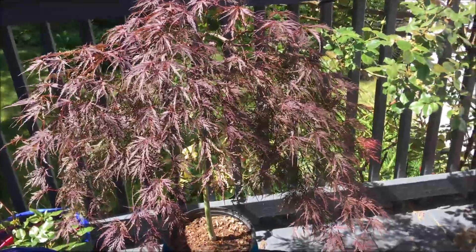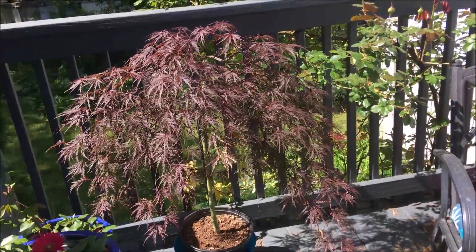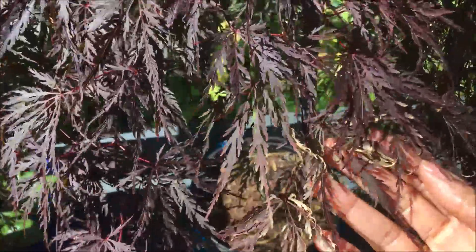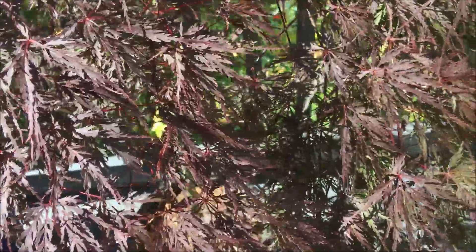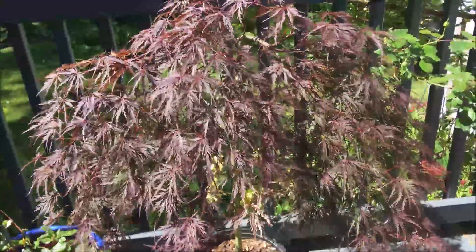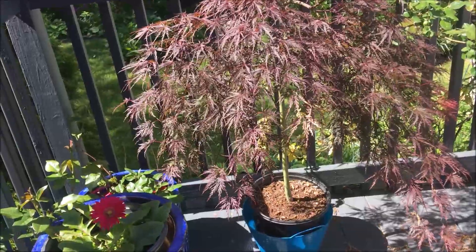My son bought me this beautiful maple tree for Mother's Day. At one point I thought it was suffering a little bit — the leaves look like they were turning brown, which they were. But I don't see it happening throughout the plant; I actually see some growth here, and that is encouraging. So I think it's settled in. But now I have to decide where I'm going to put it in the garden so it can really thrive. It's a beautiful specimen of a Japanese maple tree.